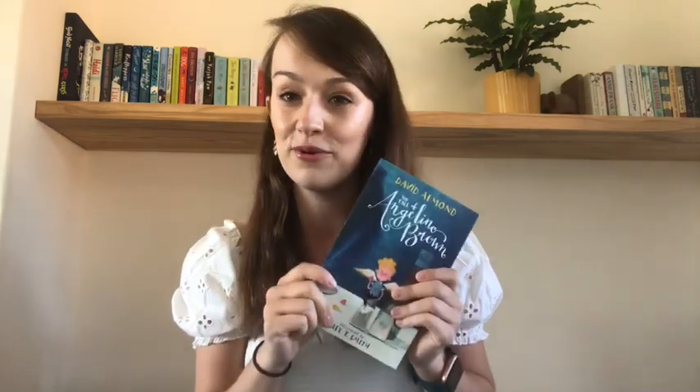This book definitely inspires imagination and raises some good questions about right and wrong. It gave me a bit of a Pinocchio feel — it reminded me quite a lot of Pinocchio. As I said, it's a really funny story full of humor but also very heartwarming, and I could honestly read this book over and over again. I absolutely love it.